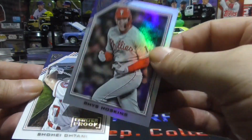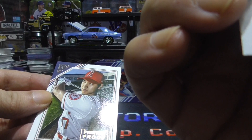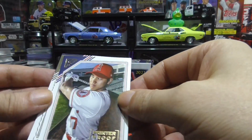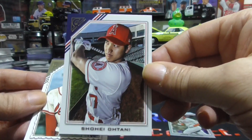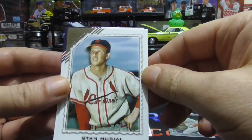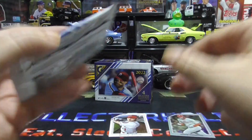Nice Reese Hoskins — I guess this is a rainbow foil. Print-to-proof. Nice. Otani — sweet card right there. I'm a big Otani collector, and that just made me happy. Stan Musial made me happy too. And Arenado. Nice first pack.